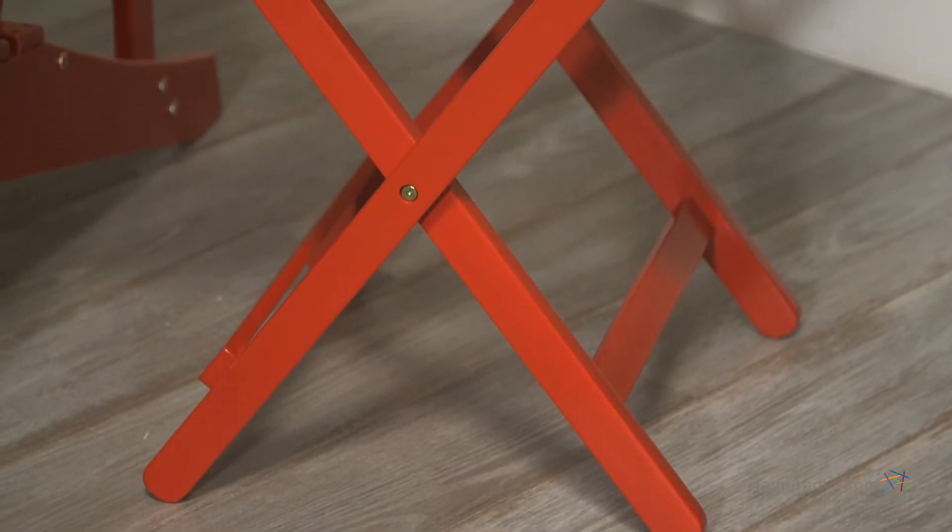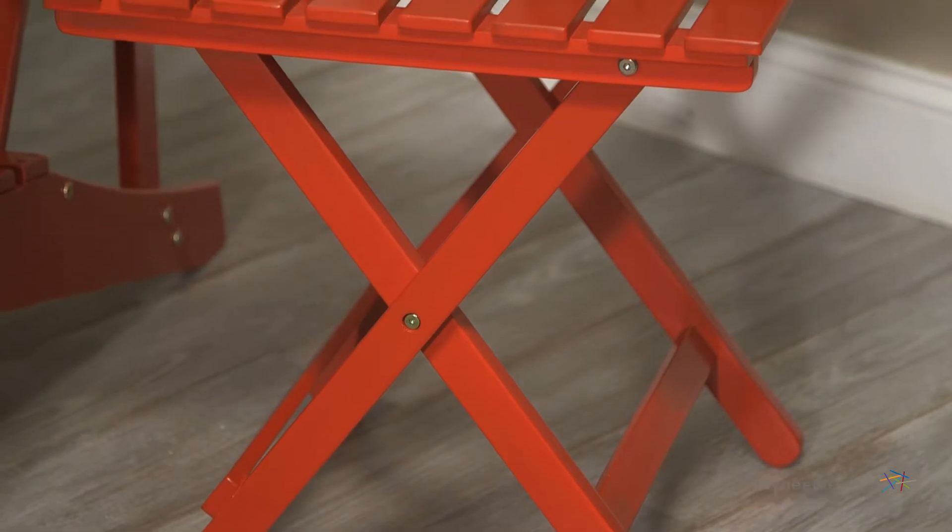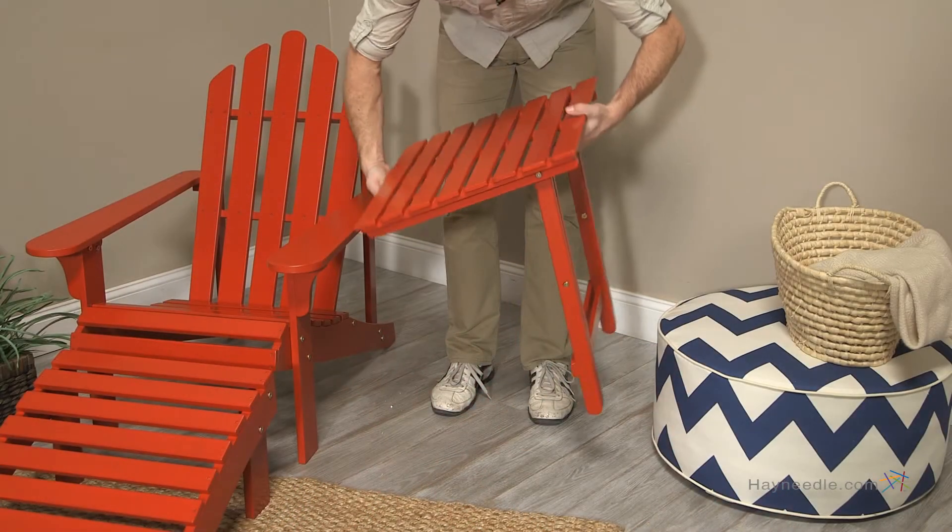A slatted and square design make for a durable piece, yet it's still lightweight and foldable for easy mobility and maximum functionality. Your deck, pool, or patio furniture isn't complete without the Coral Coast Adirondack table in red.